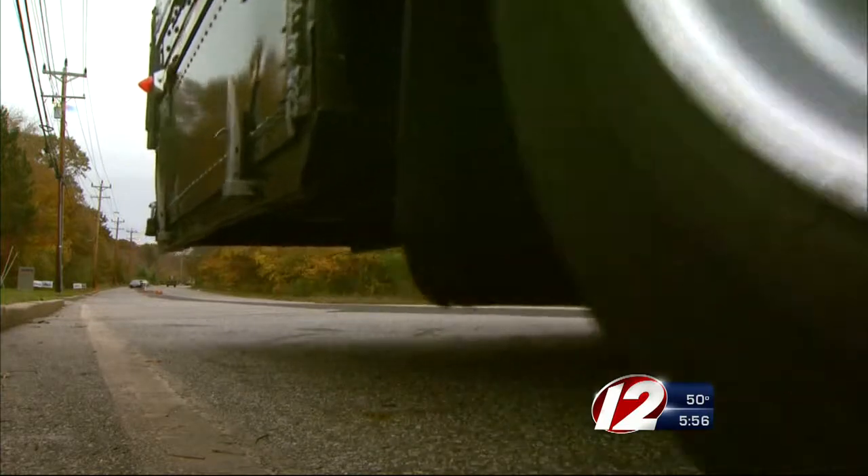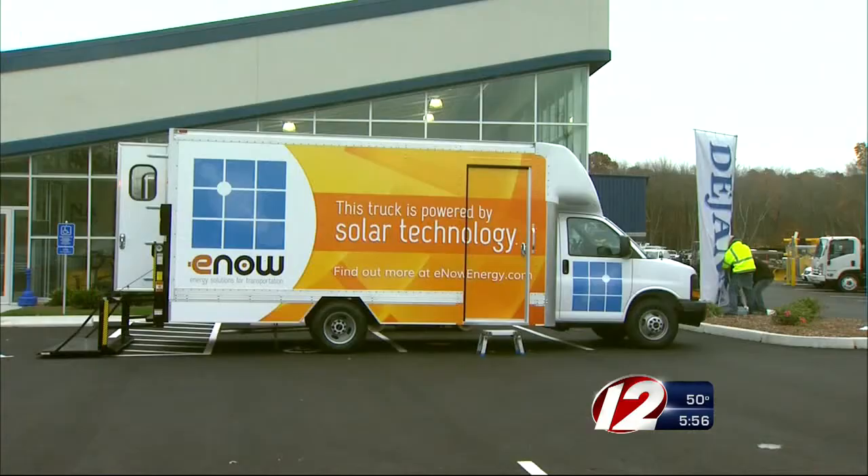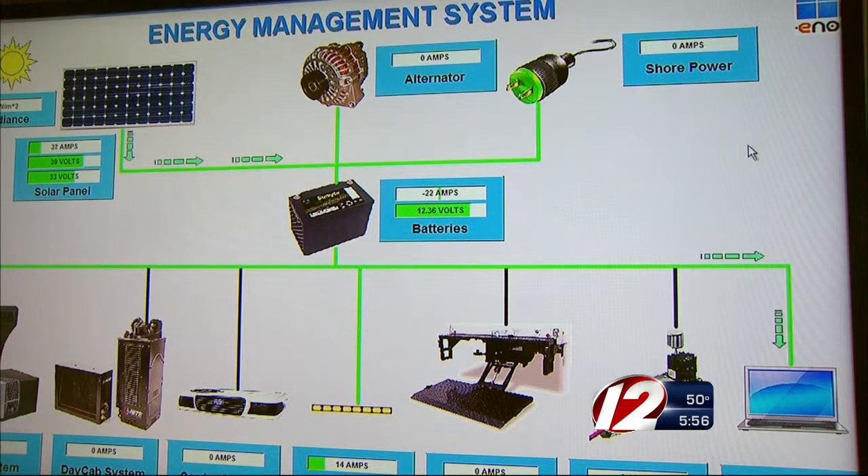This 53-foot semi-truck used for moving and storage by the ARPIN group has been testing the technology for two years. "We want to be the greenest moving company in the world. It's actually exceeded our expectations — we've generated more power than we expected." And this technology is available for purchase right now.